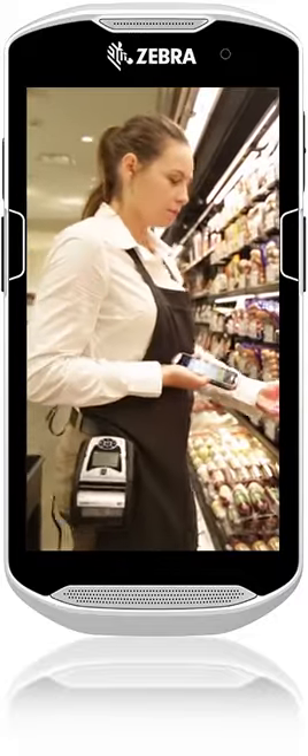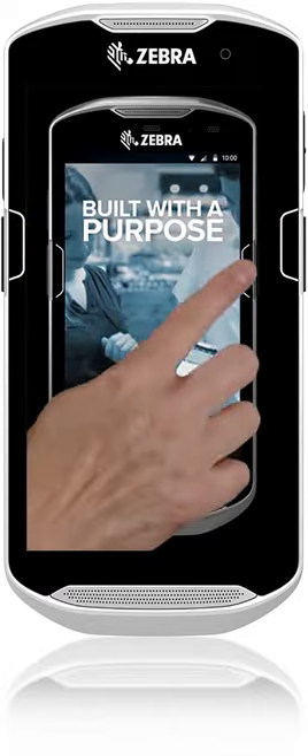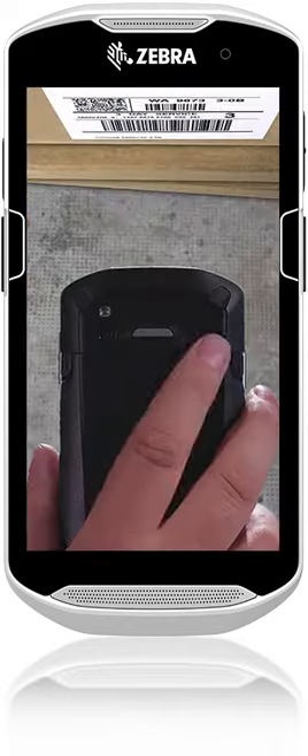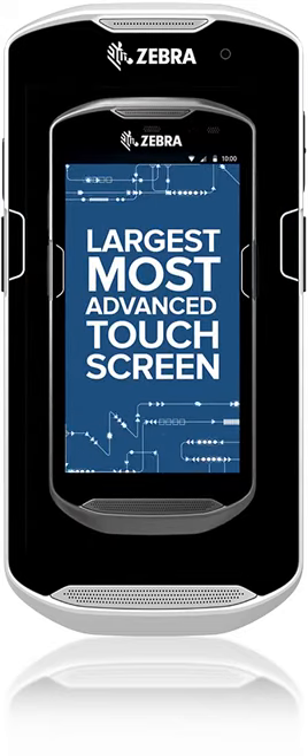The TC5 series is designed and built with a purpose: to boost productivity at the touch of a button with Active Edge Touch Zone. Best-in-class scan times mean jobs are completed in no time. And it's easy on the eyes in more ways than one.